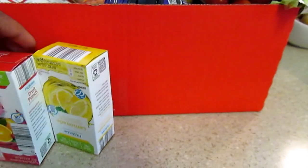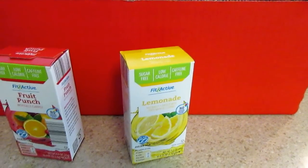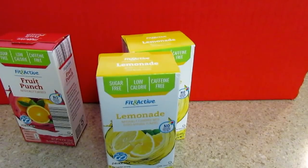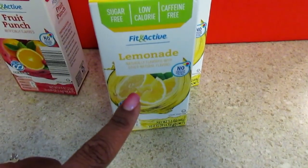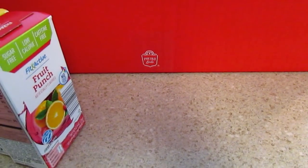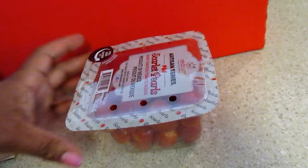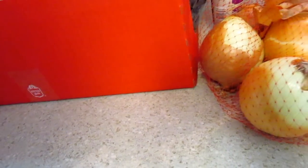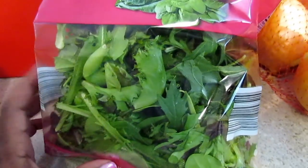I ended up getting the bookshelf for about $29 because I was already in the car when I realized it rang up at regular price, but it was in the wrong place, so I got ten dollars off. I also picked up two of the Fit and Active lemonade and one of the Fit and Active fruit punch — you get 10 packs in each. I grabbed some grape tomatoes, mustard for 59 cents, onion powder for 99 cents, and some onions.